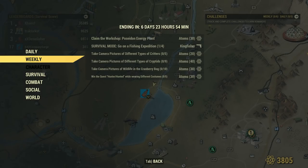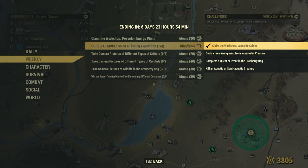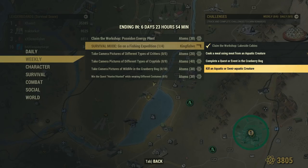This challenge consists of four parts: claim Lakeside Cabins, kill an aquatic or semi-aquatic creature, cook a meal from an aquatic creature, and complete a quest or event in the Granbury Bog.